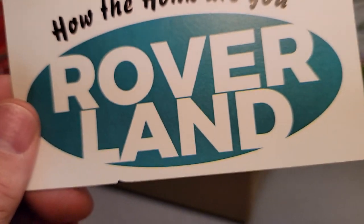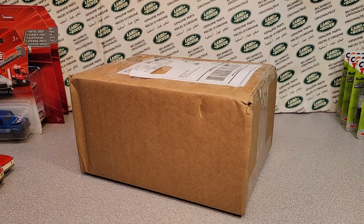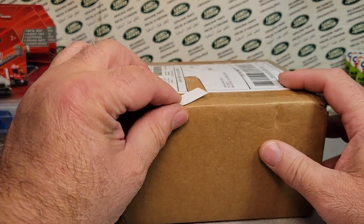How the Hulk are you? Welcome to Rover Land! This is your friend Dano and I got a one-up Wednesday for you, and it's in a box too.